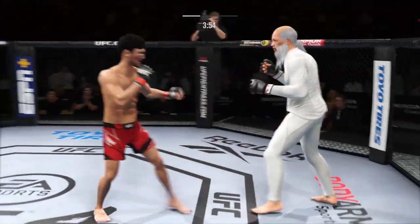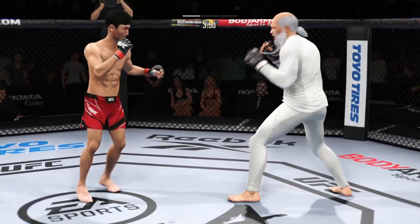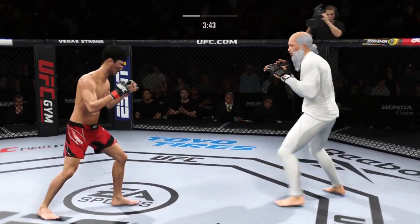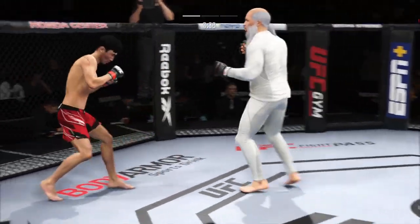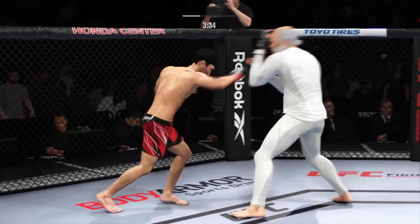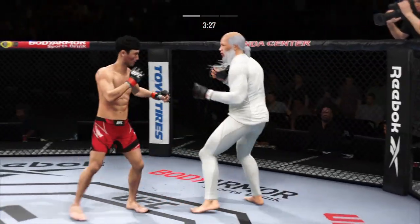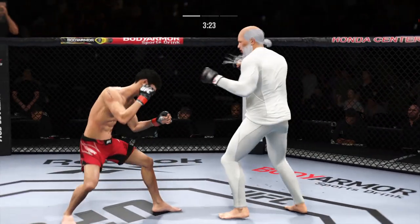Got the single collar tie. Keep your hands up. Use your footwork now. It's okay. Use your footwork. Looking for that highlight reel KO with that front kick. He needs to start lifting the finish now because he's got his opponent hurt very bad. He might be out. Straight right. Real nice body kick lands.